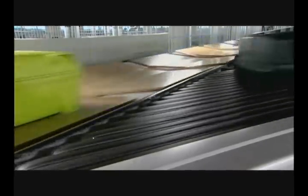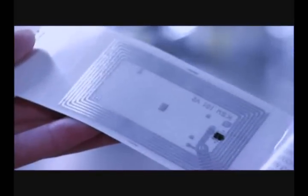A barcode on the baggage label contains all the passenger's details. A scanner then reads the barcode so that the automated baggage system knows exactly where the baggage should be sent. In the future, labels will feature an RFID chip. Such a chip can hold more information and is more durable than vulnerable barcode labels. RFID labels can also be read under any conditions and tracked across the world.